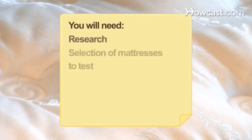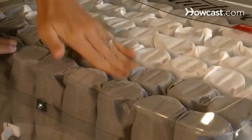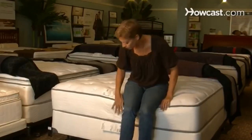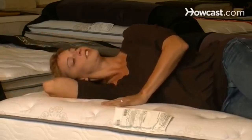You will need research and a selection of mattresses to test. Step 1: Check the arrangement and the coil counts. A higher concentration and gauge indicate better quality. Mattress depths alone, ranging from 7 to 18 inches, may supply enough comfort depending on the severity of back pain.